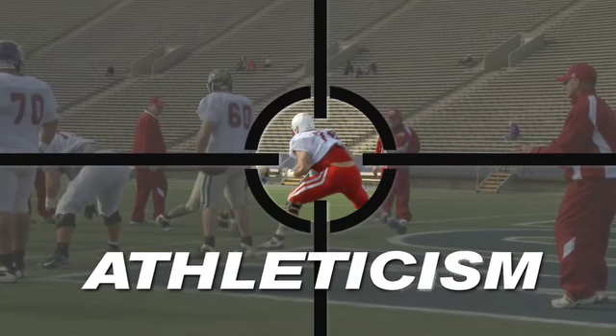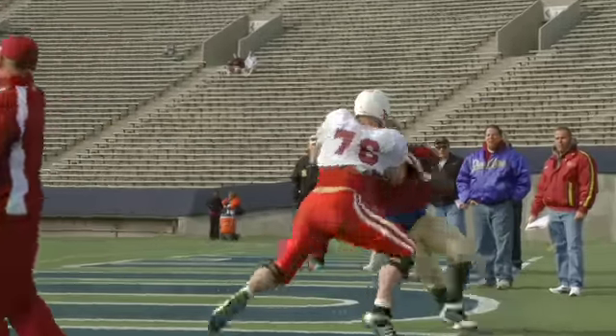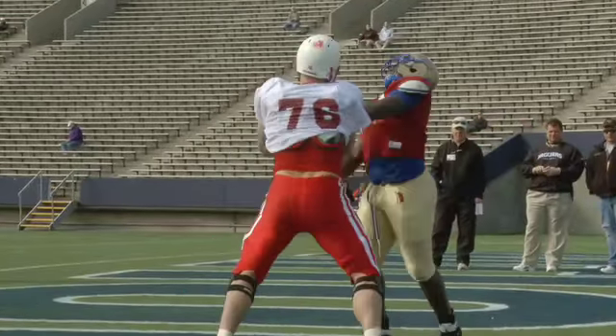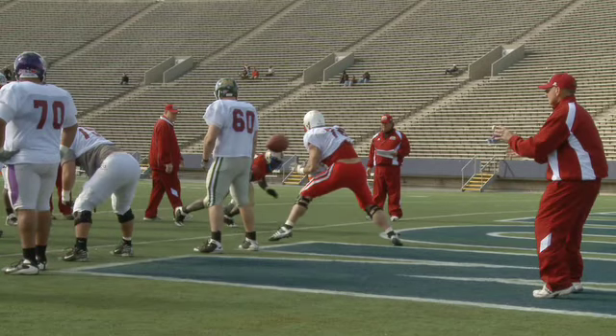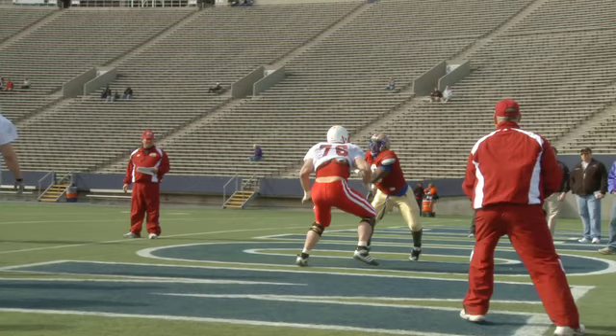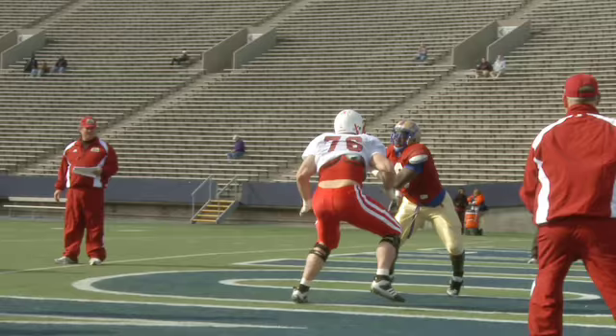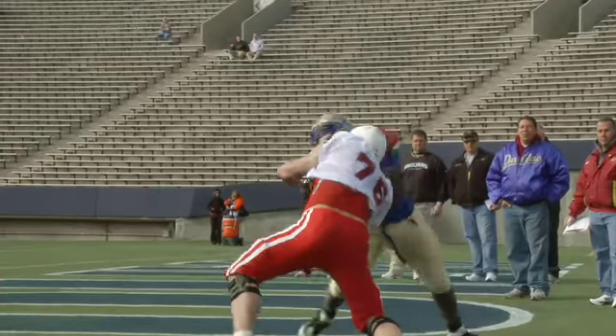Murtha doesn't just test well — his tools can translate to the game. Moten Hopkins hasn't even crossed the line of scrimmage before Murtha is set up. You can see Murtha use his strength to get the defender off balance. When his opponent resorts to a bull rush, Murtha absorbs it with active and flexible feet.